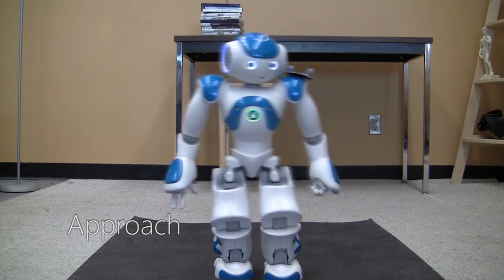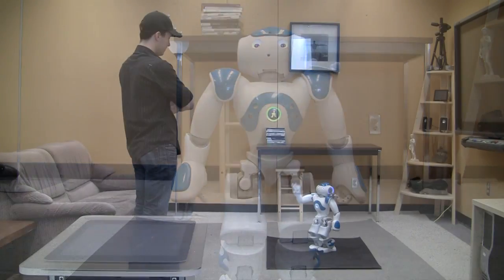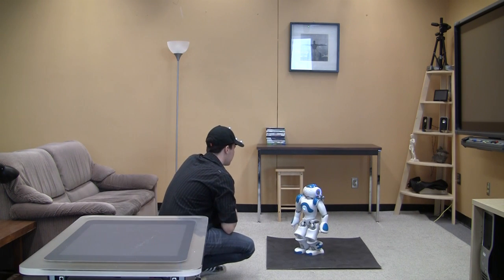After the distant salutation, the robot will move towards the person through their social space in what's called the approach. In this phase, the robot explicitly avoids eye contact, similar to observed human behavior.